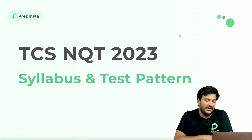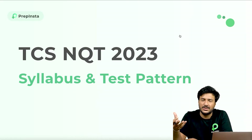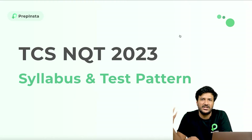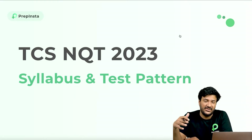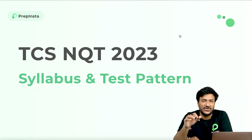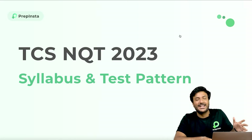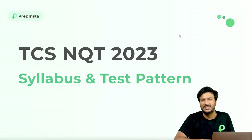Hello everyone, welcome again. TCS-NQT has been announced now. A lot of YouTube videos, even ours that we uploaded on YouTube, gave the wrong pattern because those are last year's pattern, and the pattern has drastically changed this year. So we are going to discuss individually each and every section and a lot of key points as well. Let's not waste any further time and help you with the TCS-NQT syllabus and test pattern.